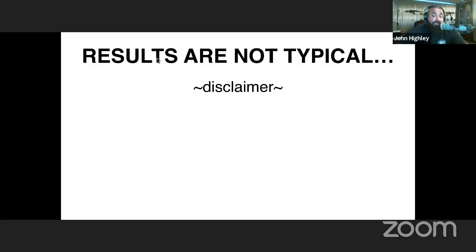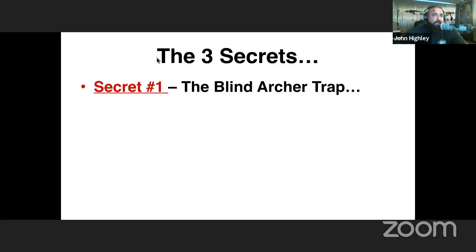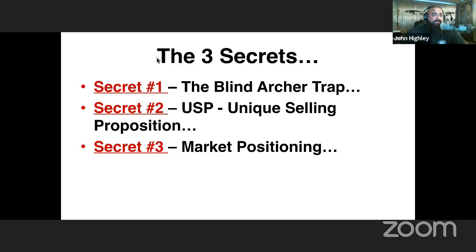Hard work does not boil down to big money — being productive does. The three secrets I'm covering today are: number one, the Blind Archer Trap; number two, USP — your Unique Selling Proposition; and number three, Market Positioning.